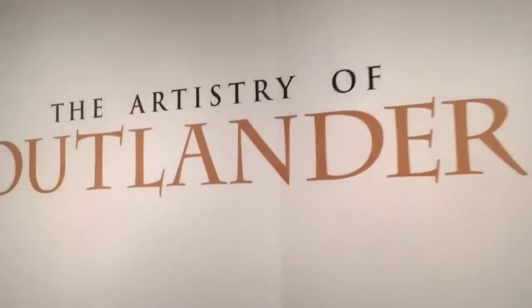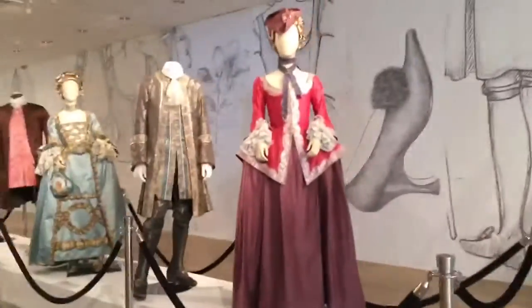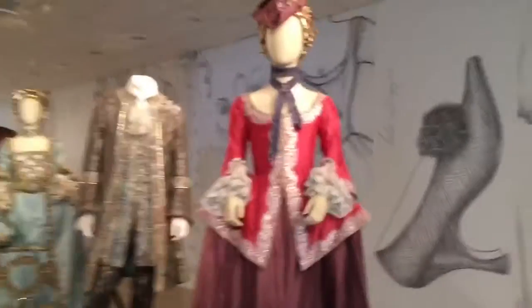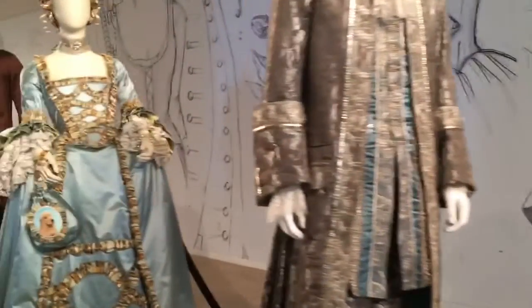Welcome to the Artistry of Outlander Costume Exhibit, currently found at the Paley Center in Beverly Hills. I'm going to take you on a little walking tour today.